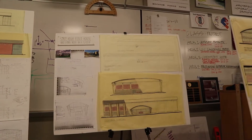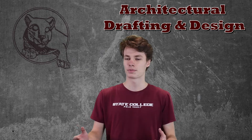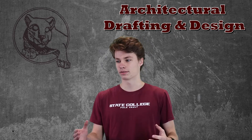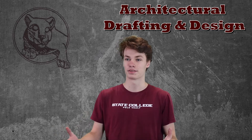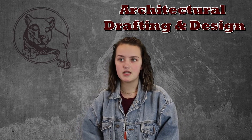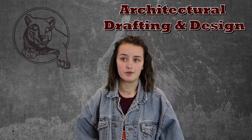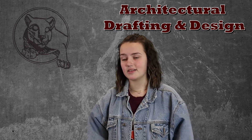Even if you're not going into architecture or architectural engineering or anything similar, it just opens up your creative window and gives you the tools and resources to pursue anything that you would like. You learn a lot of different life skills through this, and a bunch of technical skills as well, which can be helpful in most fields.